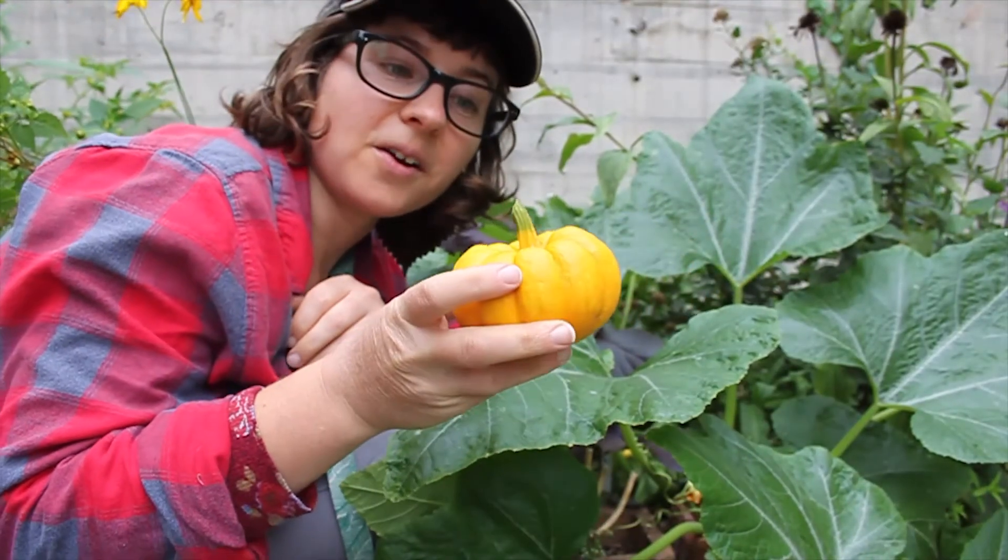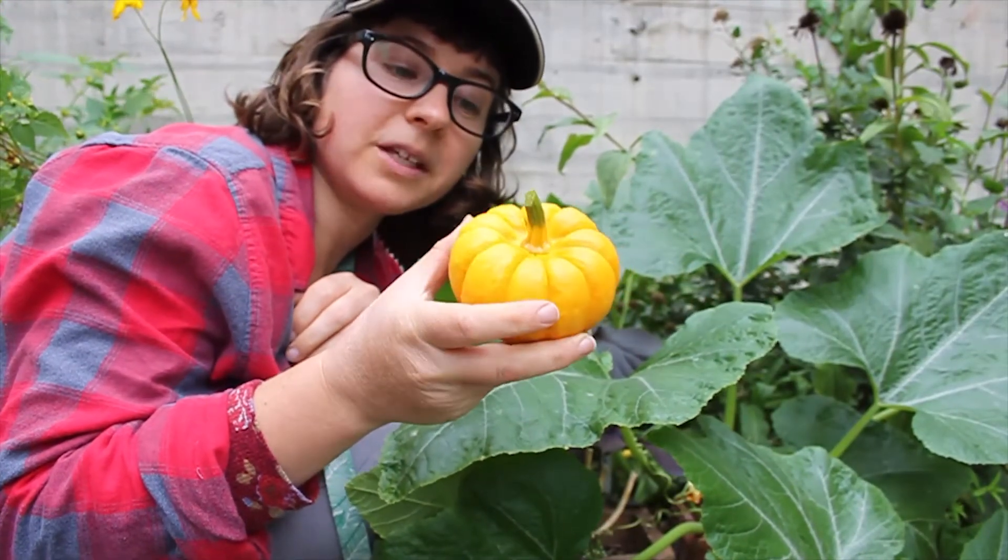And here is our marvelous little pumpkin friend! Hi! Bye!